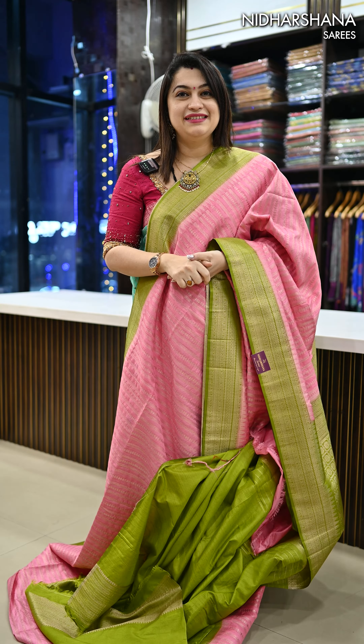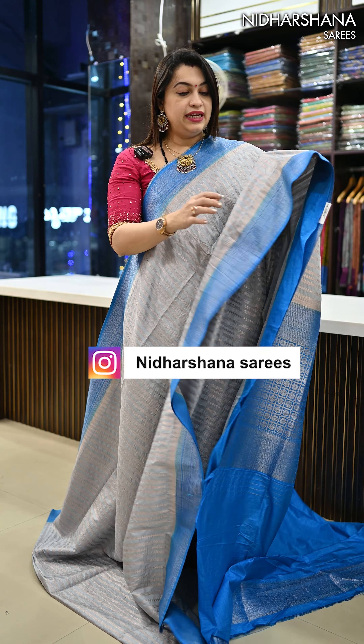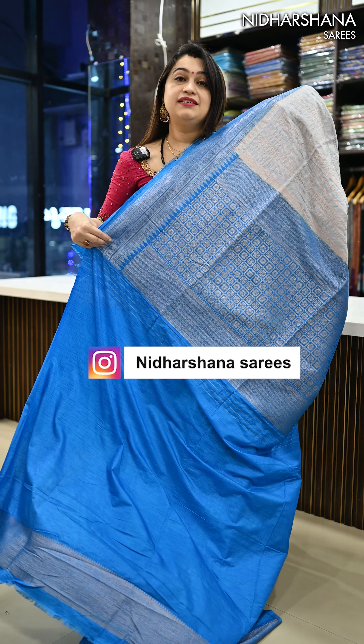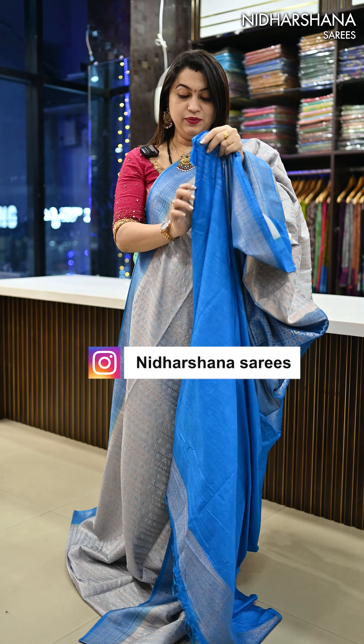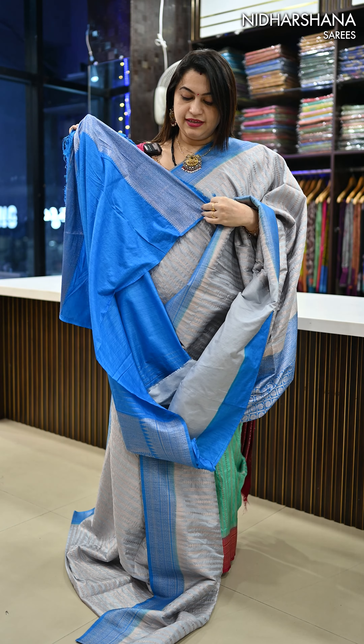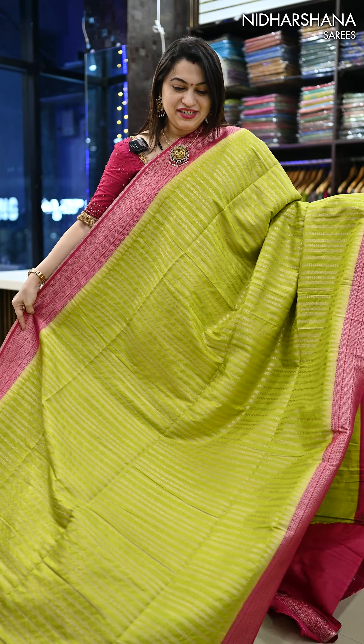Let's move on to the colors. The second beautiful shade in this catalog is a light gray color with a rama blue color border, and that's the rama blue color jacquard woven pallu with a matching blouse piece for this saree.